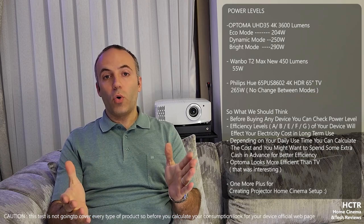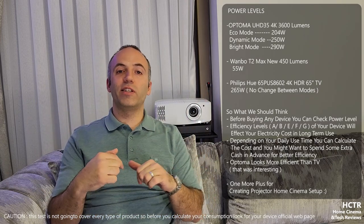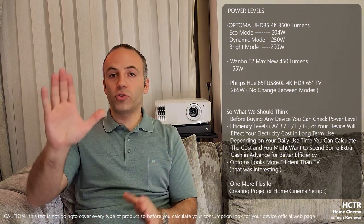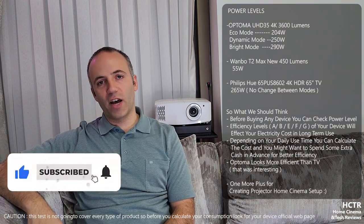Don't forget to subscribe and hit the like button if you want to learn more. Let me know what kind of content you want to see in the comments below. This is a hobby channel of mine and I want to teach people as much as possible about home cinema setups. Hope to see you in the next video - and if you haven't watched my earlier videos, don't forget to watch the tutorials I prepared for you. Bye for now.